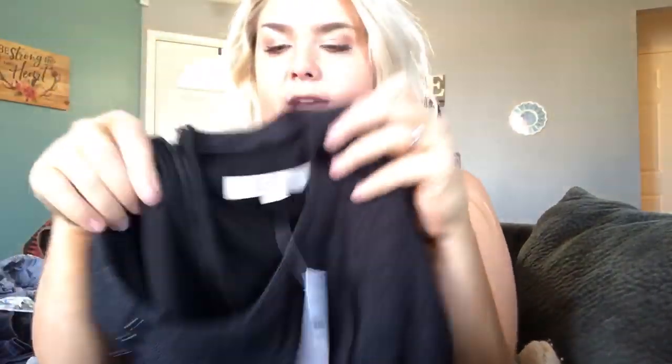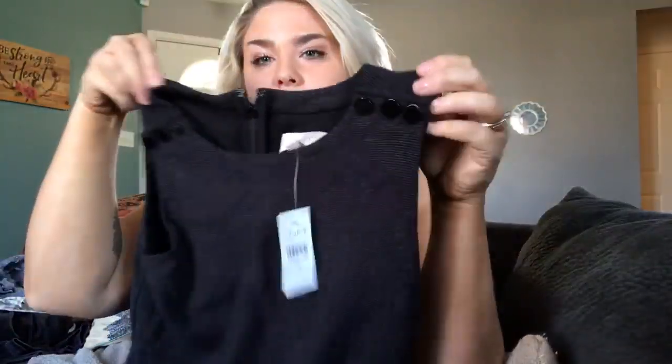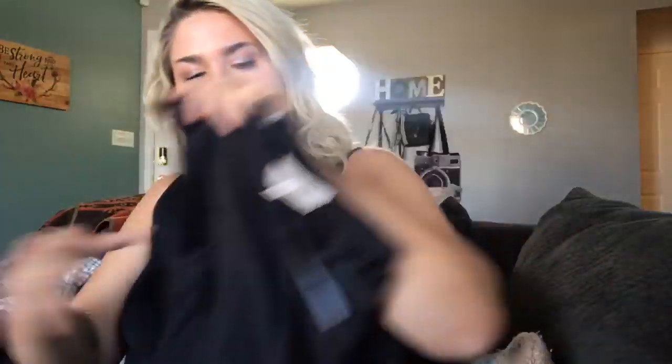This is a Loft dress — I typically only pick up this brand if it's super cute or new with tags, and this one is new with tags for $79.50. It's just a gray dress with little button detail, size 2. Probably about $20–$25 for that.